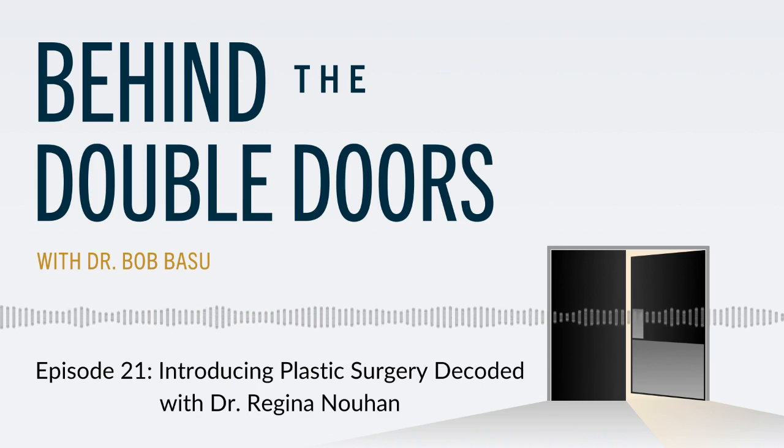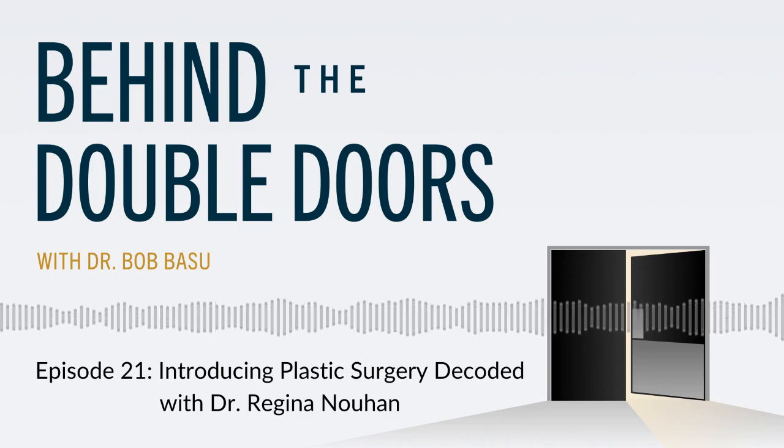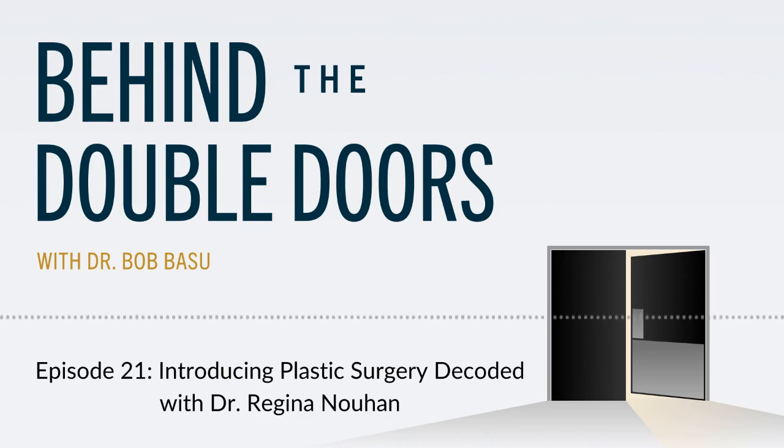Welcome back to Plastic Surgery Decoded, the podcast where we demystify plastic surgery and provide a foundation for understanding it, whether you're actually considering a procedure or you're just curious. I'm your host, Dr. Regina Nuhan, and in this season number four, you'll find a new approach, including interviews and covering a wide variety of subjects. After you listen to this episode, I encourage you to go back and really explore the previous seasons as they are full of valuable information. You get to pick and choose what to learn about next.